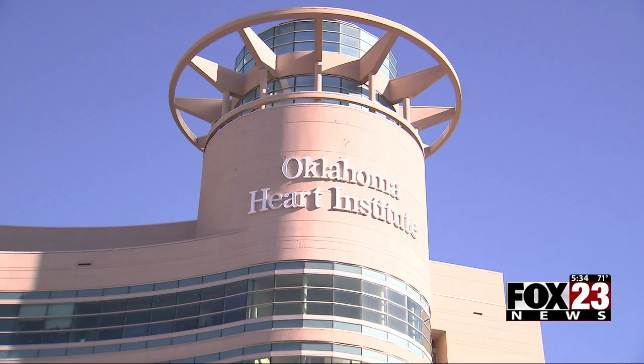Currently, Hillcrest is the only hospital in Oklahoma to offer this new technology. Hillcrest is excited about how this new technology is going to continue to improve surgeries for their patients.